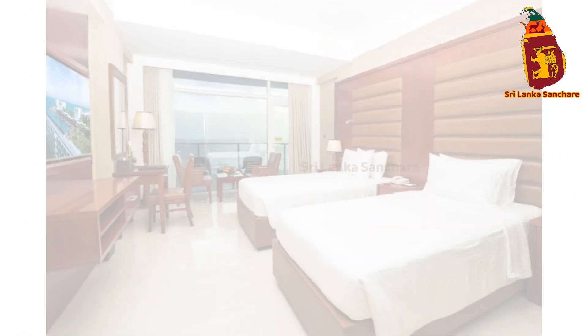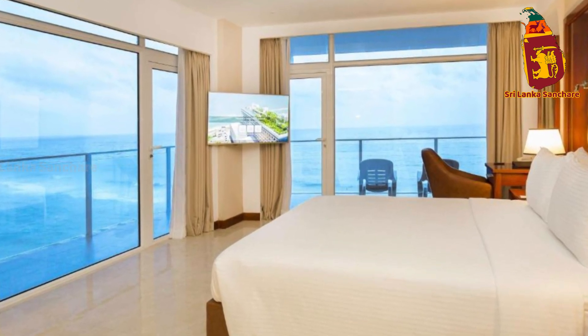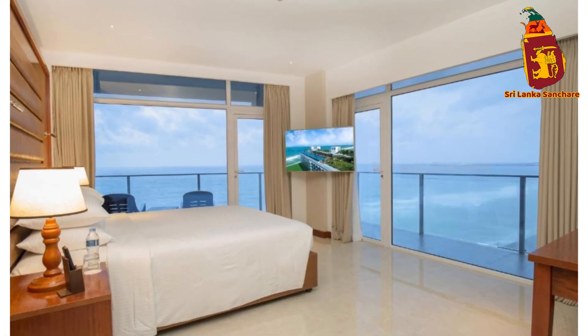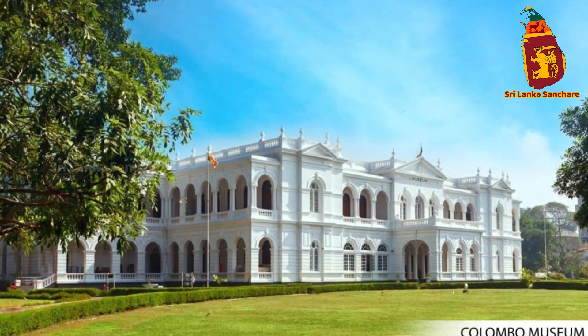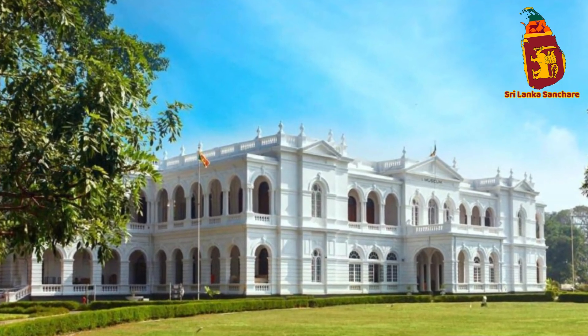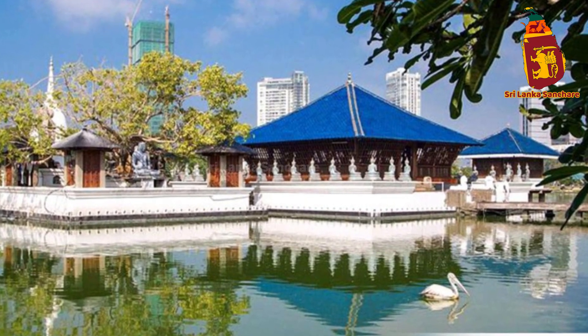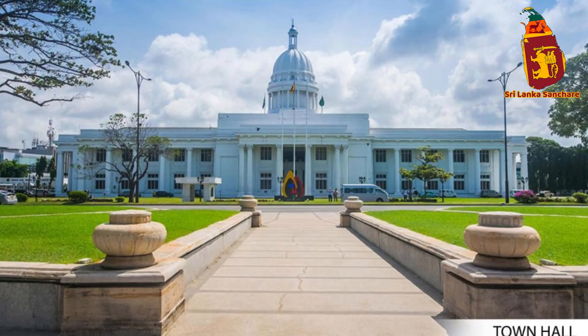From its luxurious accommodations and stunning rooftop infinity pool to its convenient location and top-notch amenities, Merino Beach Colombo offers an unforgettable stay in the heart of Sri Lanka's capital. Whether you're here to explore, relax, or a bit of both, this hotel has everything you need for a memorable visit.